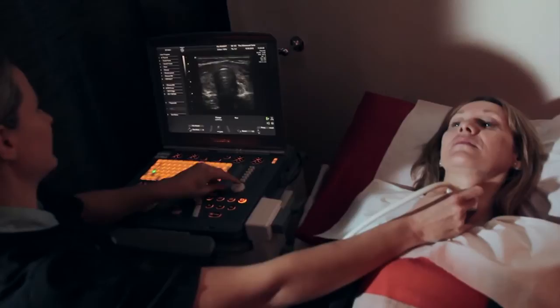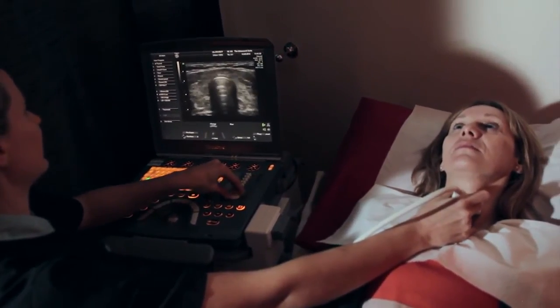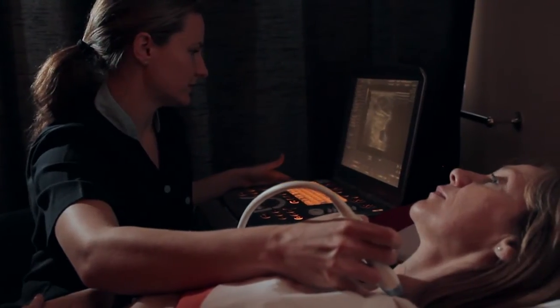Ultrasound gel is placed on the patient's neck and the thyroid is scanned with a linear ultrasound probe.